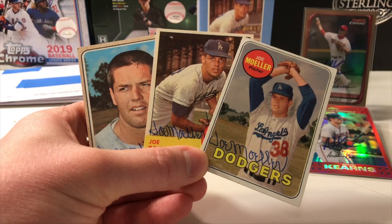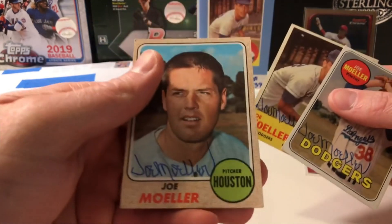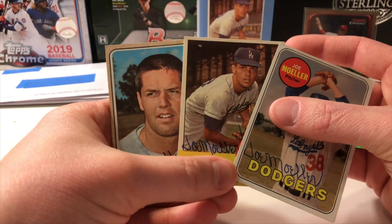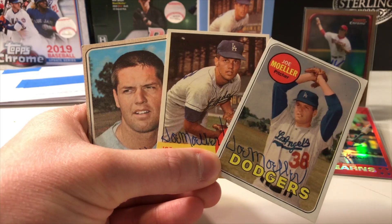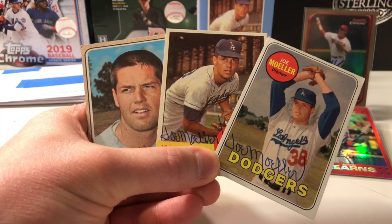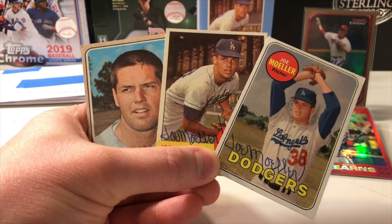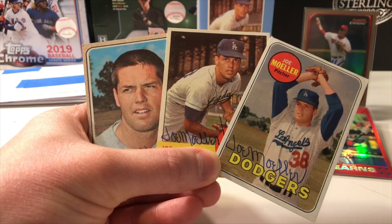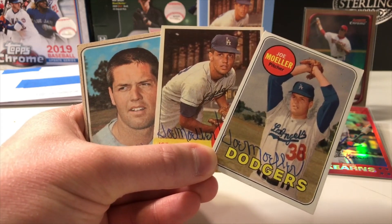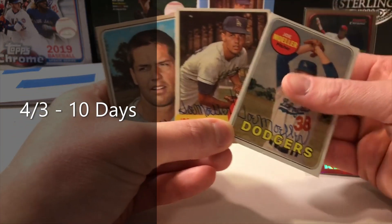He pitched for the Dodgers pretty much his entire career. You'll see that '68 Topps has the Astros on it, although I don't believe he ever actually pitched for Houston. With the Dodgers from '62 to 1971, he won 26 games in his career with a 4.01 ERA and 307 strikeouts. After his playing career he went and joined the Marlins as an advanced scout and won a World Series with them in 2003. Pretty cool — he also pitched in a World Series against the Orioles way back in 1966. So we have a 4-3 success in just 10 days — thank you sir for your autograph.